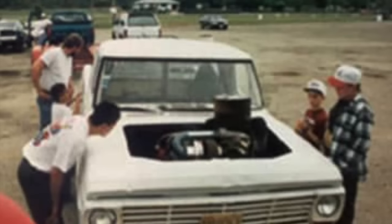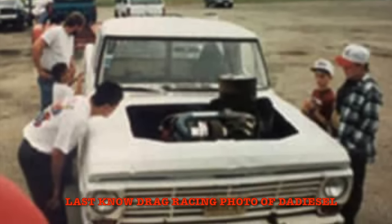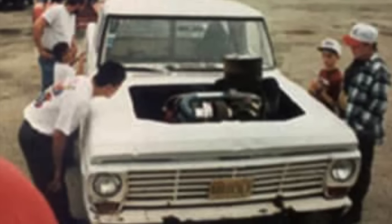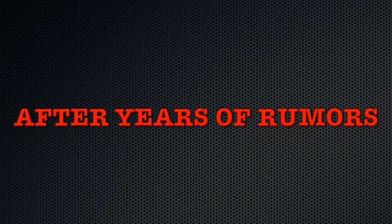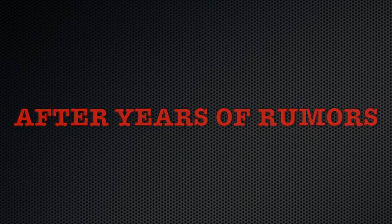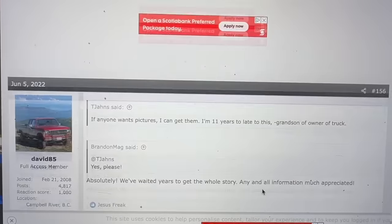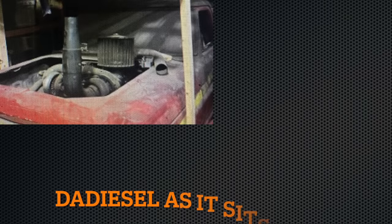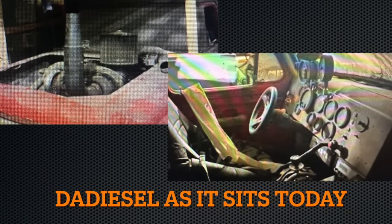The truck was parked up after retiring from drag racing due to the block splitting in half for the third time, and was put in an old barn somewhere in Joliet, Illinois. After having lots of bad information floating around for many years, the grandson of Bill Jans — known online as T Jans on oilburners.net — snapped a few pictures of Da Diesel still sitting in the same barn to this day.